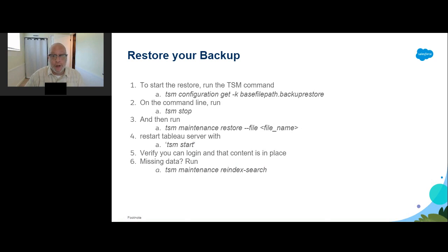If you're using the blue-green path, you'll need to restore your backup — and you may also need to do this if something goes wrong with any install, which is why it's critical to have a backup in a secure location. Copy the .tsbak file to the default backup location. To find where that directory resides, use: TSM configuration get -k basefilepath.backuprestore. Once it's in the right place, run TSM stop, then run TSM restore --file and the file name. If everything goes well, restart Tableau Server with TSM start. Once done, verify Tableau Server is in a running state, that you can log in, and all your content is there. If data appears to be missing, try running TSM maintenance reindex-search.